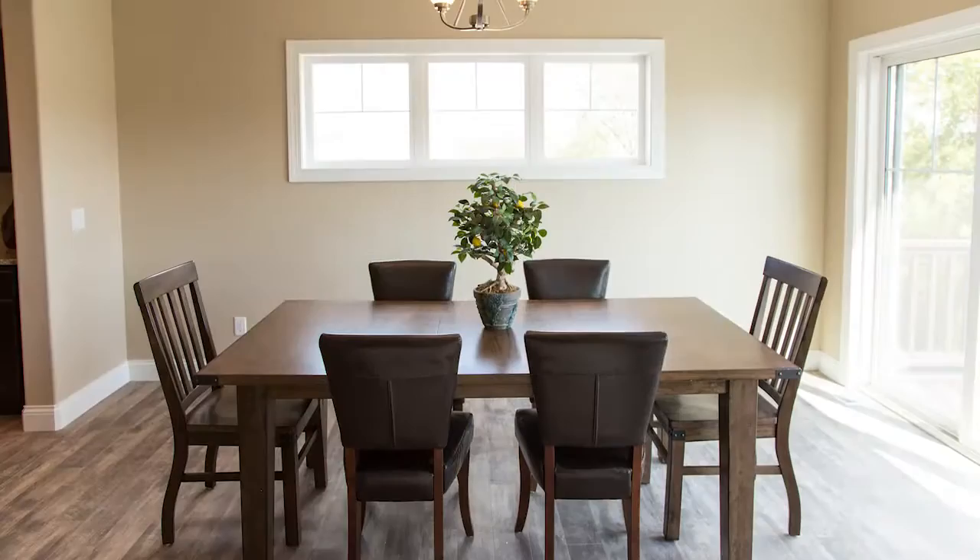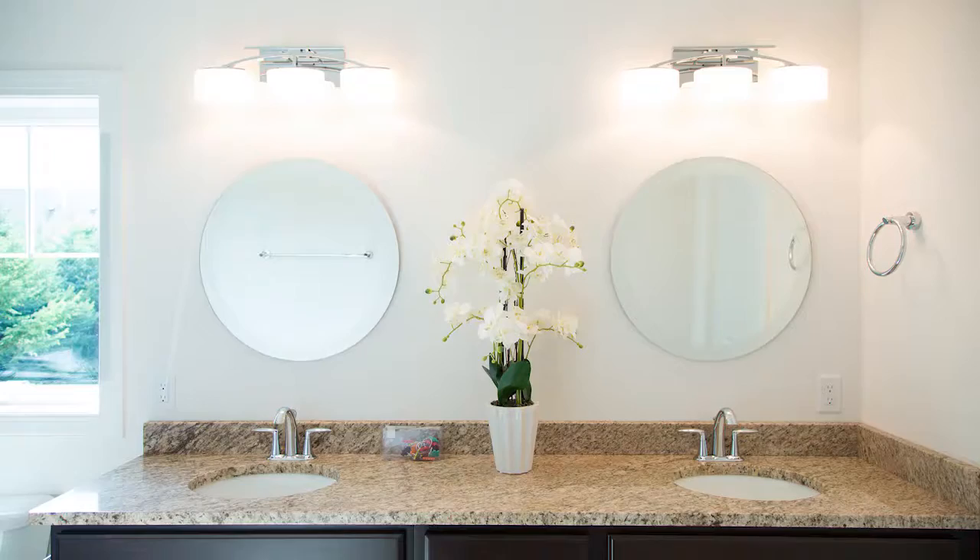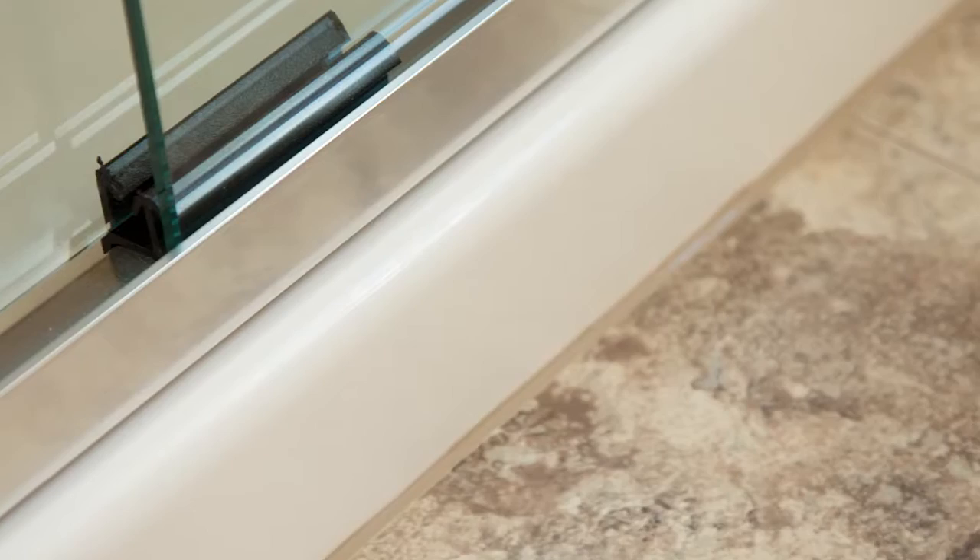The first floor master suite has tray ceilings, a walk-in closet, and a full bathroom with dual granite vanities and an oversized custom shower.